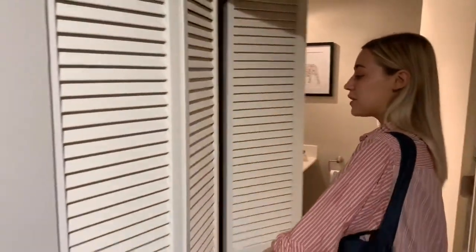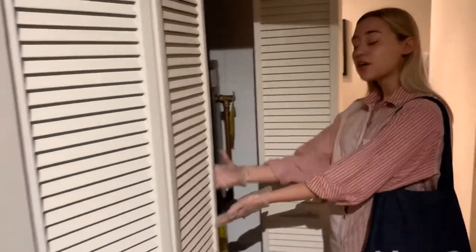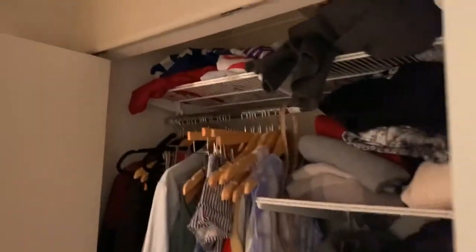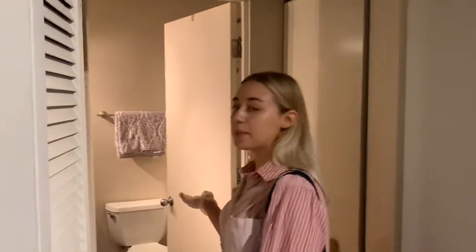Over here you have two closets. One features your heating unit, but don't worry — there's enough space to store other things like cleaning supplies, brooms, or anything else. We do provide the storage box for you. And here is your updated bathroom.